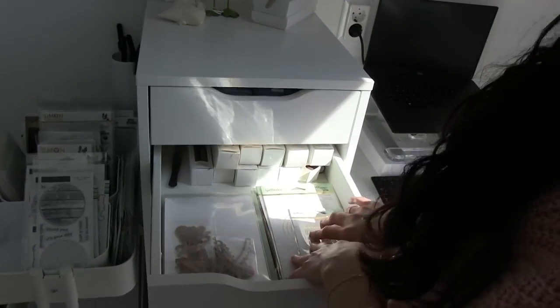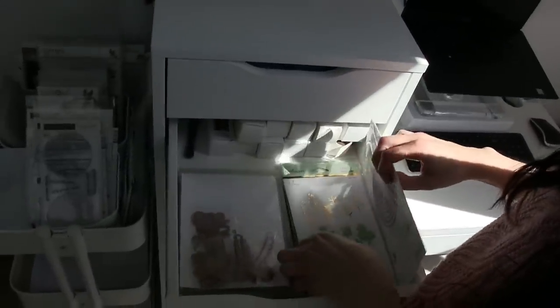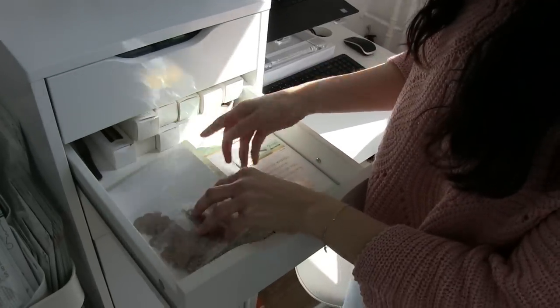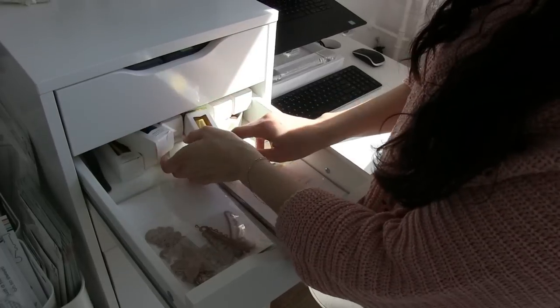Here I keep everything for the Glimmer Hot Foil System — all the plates, all the tools I need, and also the foil. All of these are different foils that I use.